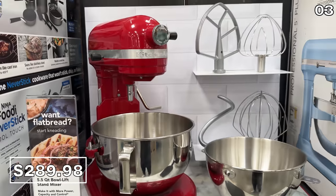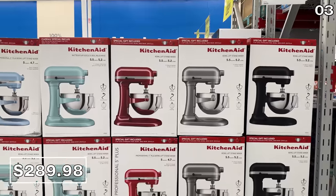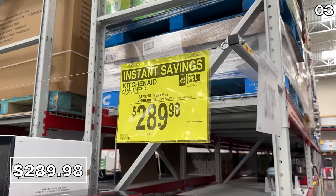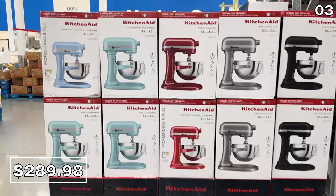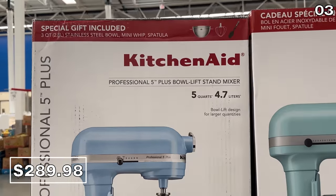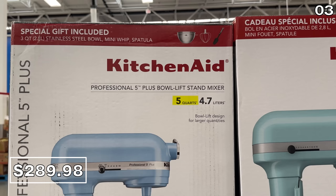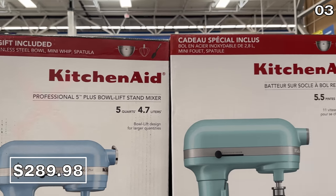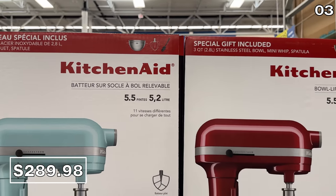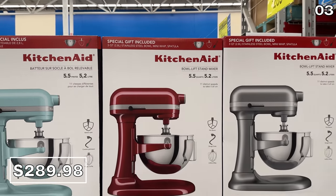In the number three spot, it's a product you might want to approach with caution. I discovered a whole end cap of the highly sought-after 5.5-quart KitchenAid mixers in a variety of colors — I scanned the price: $290. To my amazement, on the same cap I found five-quart mixers at that same $290 price. So if you see the larger model, obviously grab that one rather than the smaller one that Sam's has listed at the exact same price.